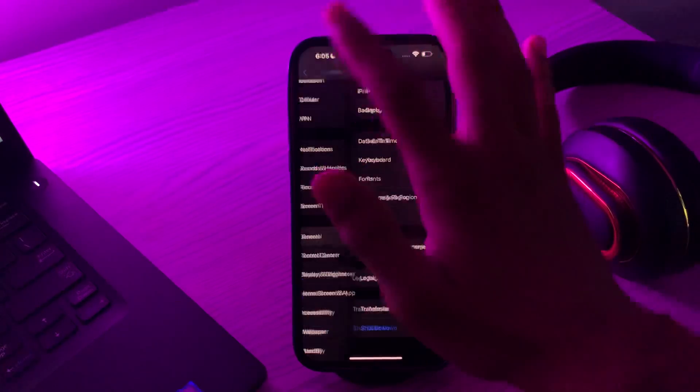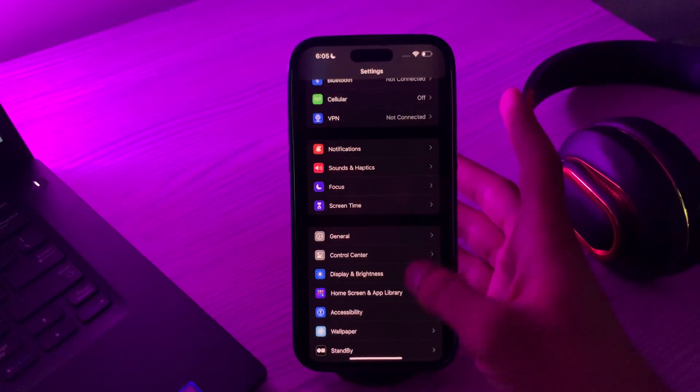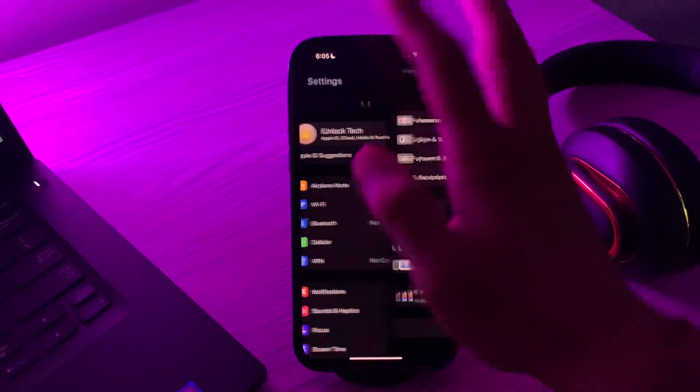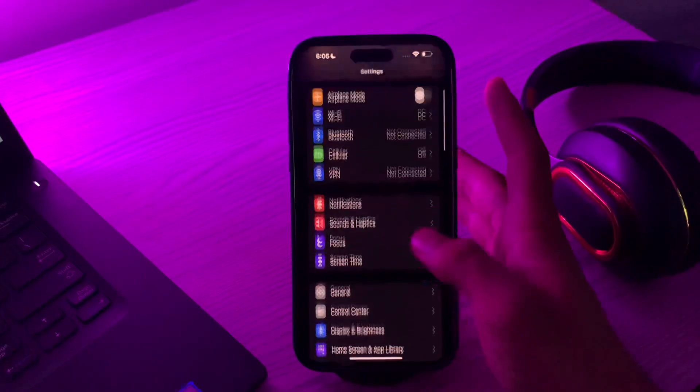After doing this, if you're still facing the same issue, then you have to sign out of iCloud and sign back in again. Simply tap on your Apple ID, scroll down, and you will see the option to Sign Out. Sign out of your account and then sign in again, and see if your issue is resolved.